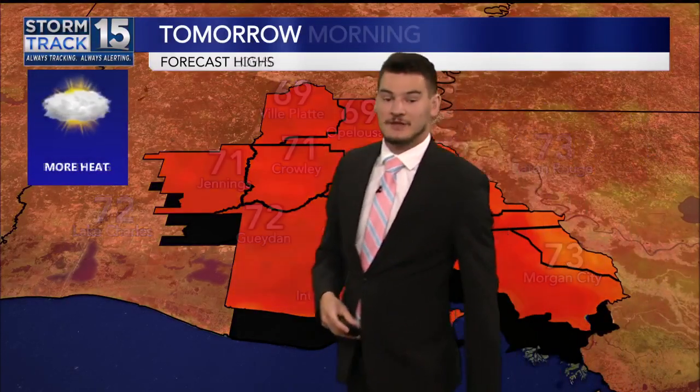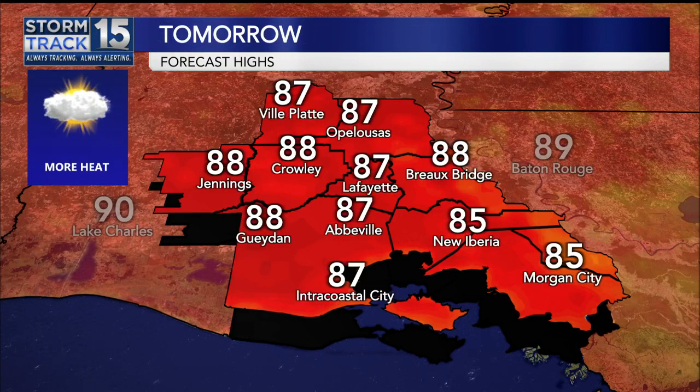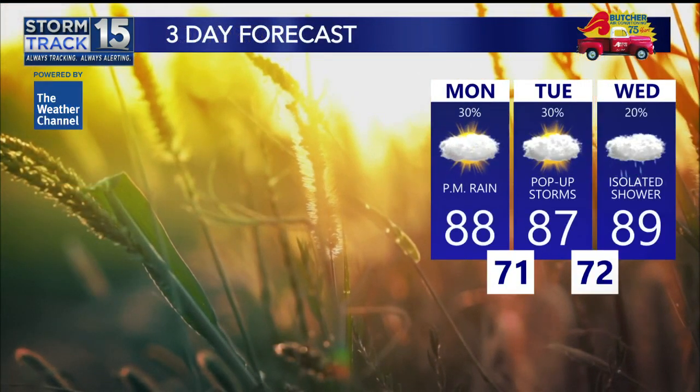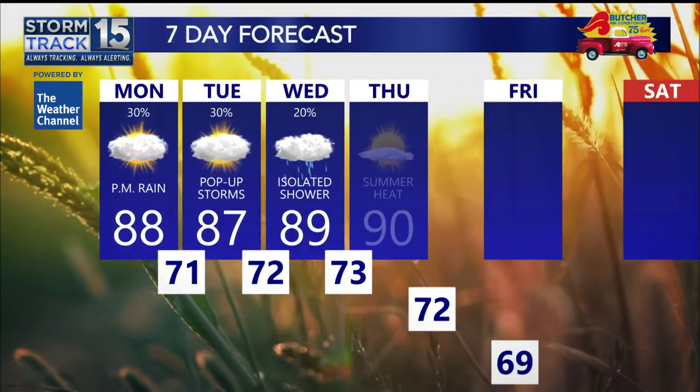This afternoon we'll be near 90 degrees, and those storms really beginning to form up between the 2 and 6 p.m. time frame. Overnight, we'll drop into the 70s once again. And then tomorrow, we're looking at that hot weather once again nearing that 90-degree mark, where we will also be watching for one or two pop-up storms, but overall pretty quiet conditions.